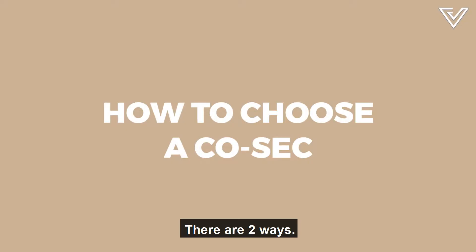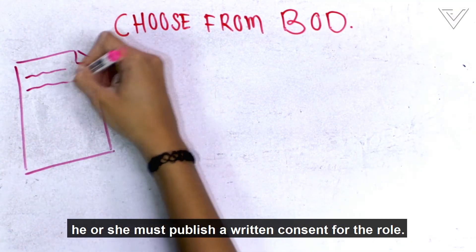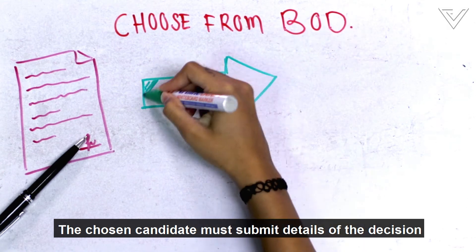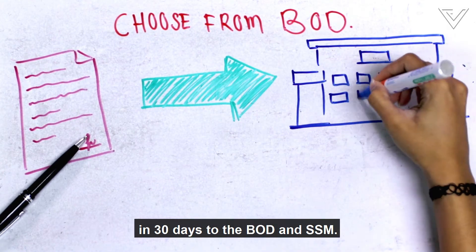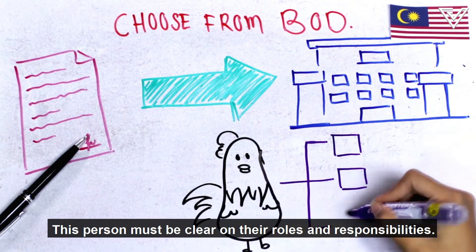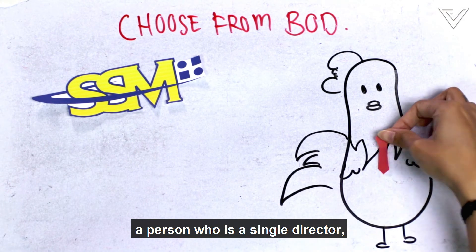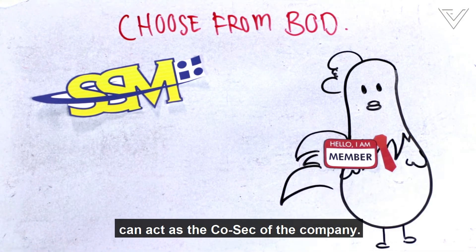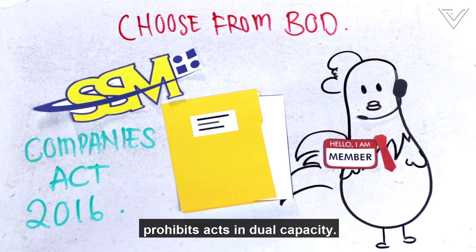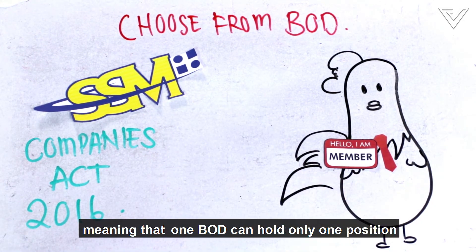There are two ways. Choose from your existing Board of Directors, or BOD. When electing a COSEC, he or she must publish a written consent for the role. The chosen candidate must submit details of the decision within 30 days to the BOD and SSM. This person must be clear on their roles and responsibilities. According to the SSM, a person who is a single director and also a single member can act as the COSEC of the company. However, the Companies Act 2016 prohibits acts in dual capacity, meaning that one BOD member can hold only one position in the company.